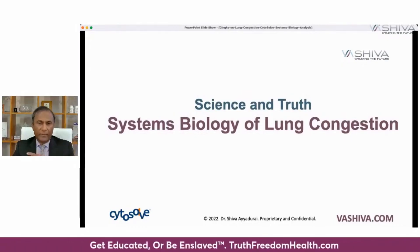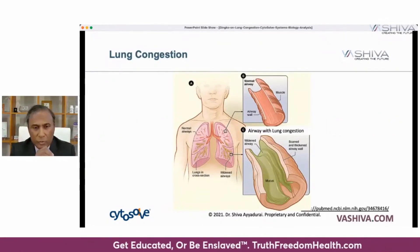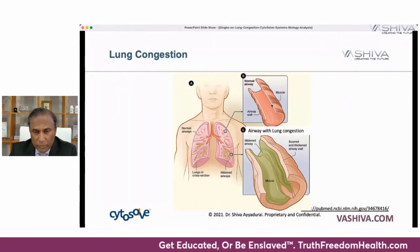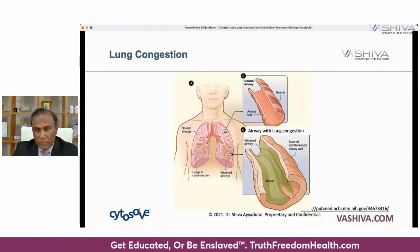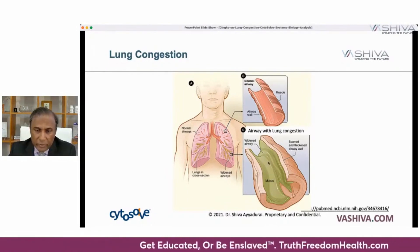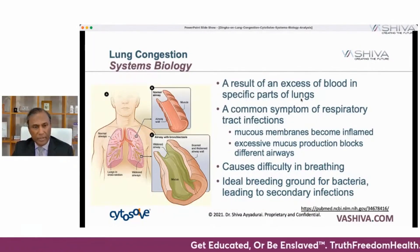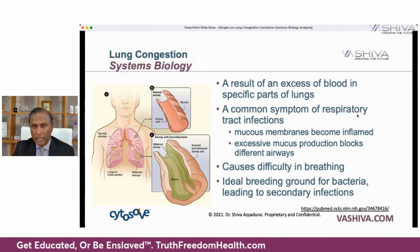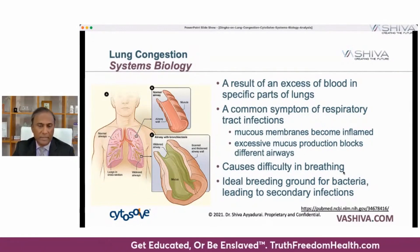Let's begin by talking about the systems biology of lung congestion. On the left side, you have your normal airways — nice and clean, with thin walls and no mucus. When you have congestion, the airway walls become thick, scarred, and wider than normal, with a buildup of mucus. All of this is a result of excess blood in specific parts of the lungs. Your body is smart — it sends blood to a particular place because it's trying to heal an infection. Common respiratory tract infections cause mucus membranes to become inflamed, with excess mucus production blocking different airways, causing difficulty breathing.